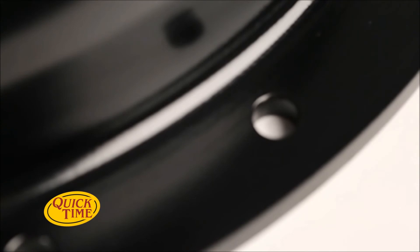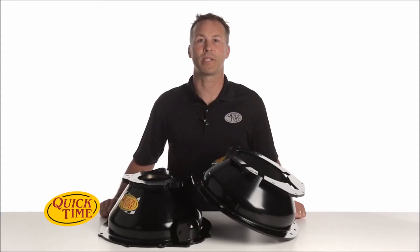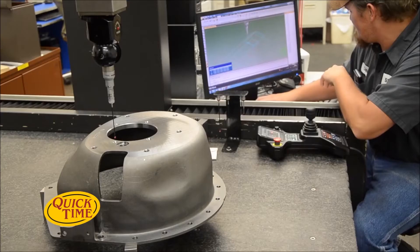The dowel pin and retainer bores are done last since they're the most critical. They are machined with deadly accuracy to within a half a thousandth of an inch.